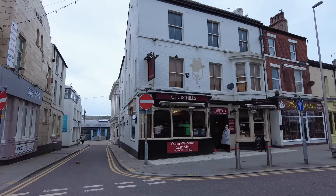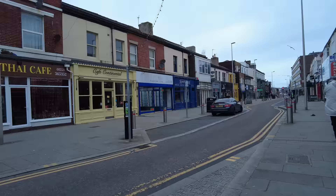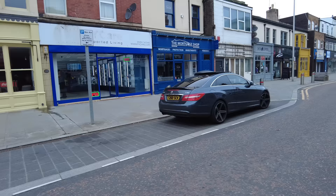This pub next door is quite good — it's called Churchills. I've been in there. It's quite a traditional pub. They've got Samaritans just across the road from Churchills, although I think some people would probably prefer to go into Churchills and think a few Stellas to drown the sorrows. Cafe Continental. There's quite a few estate agents and stuff down here on Topping Street, and they did redo the layout as well.